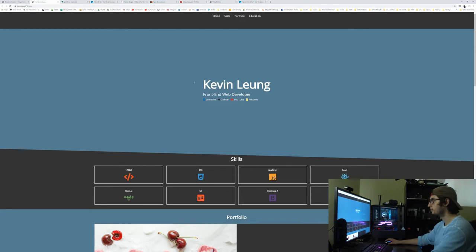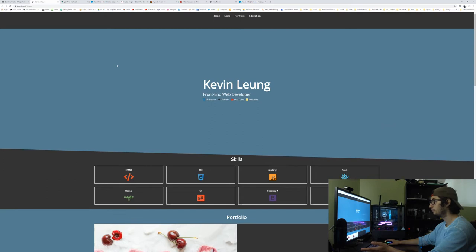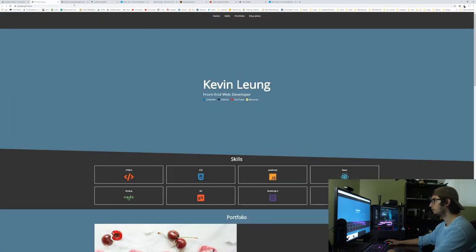Alright, so let's get right into it. Here we got Kevin's portfolio website — this thing looks good, looks clean. One thing off the bat that looks a bit weird to me is this slanted line here. I'm not sure what you're trying to go with because nothing else on the page seems to be slanted, so I don't know if that's a mistake or on purpose — just take that into account. You've got your LinkedIn, GitHub, YouTube, and resume.